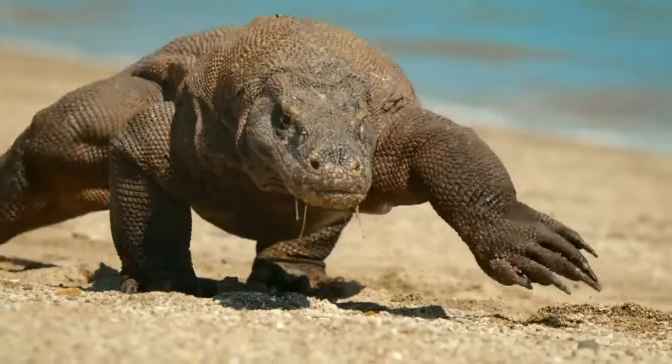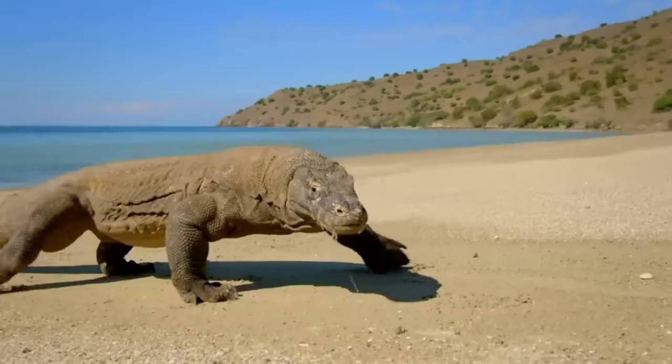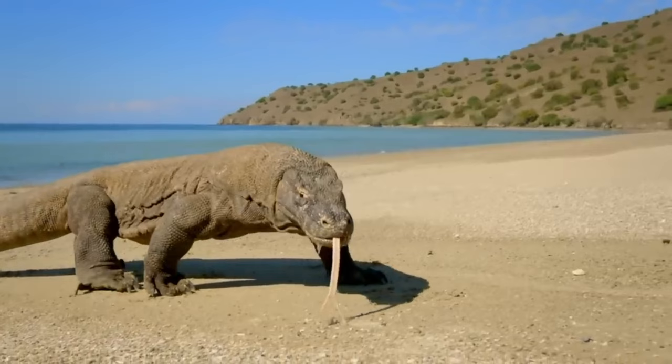They also have long, sharp claws and a forked tongue. The skin of the Komodo dragon is covered with venom glands.